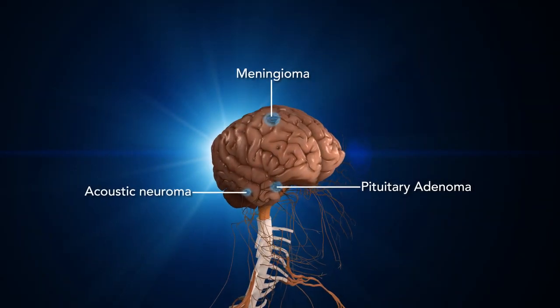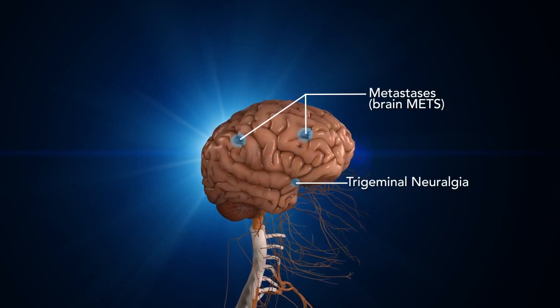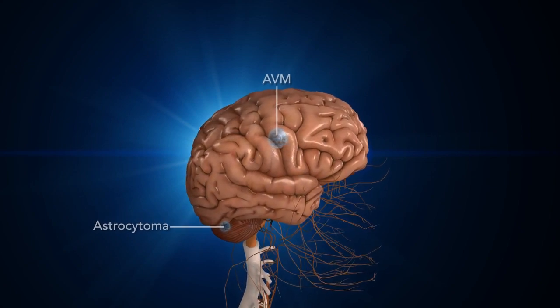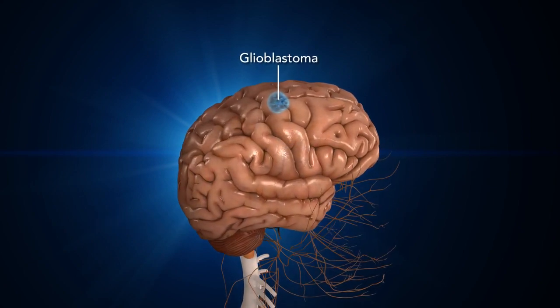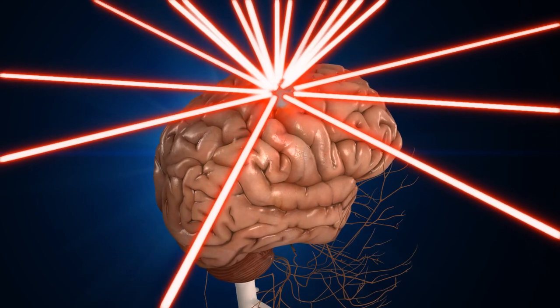Treating tumors in the brain with radiation requires the most accurate approach available. The primary objective is to focus high doses of radiation to the tumor with extreme precision, directing radiation only to the tumor while protecting highly sensitive brain tissue and vessels.